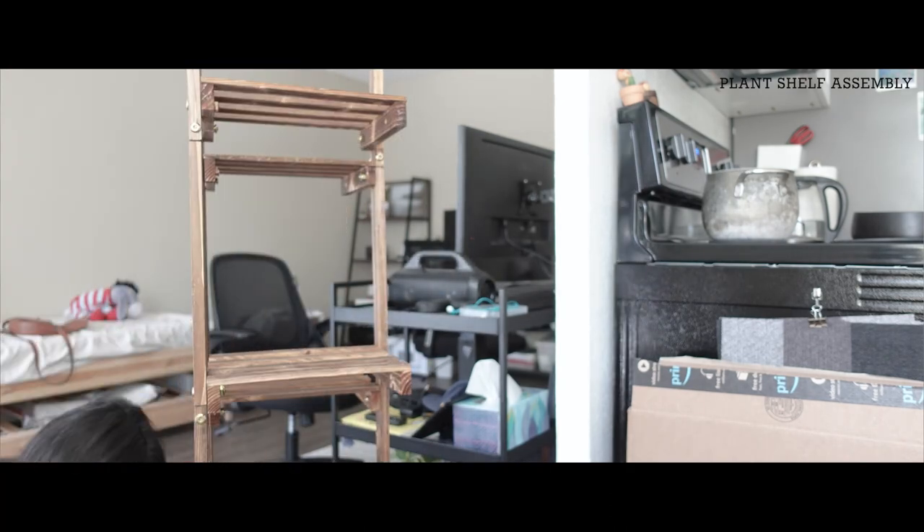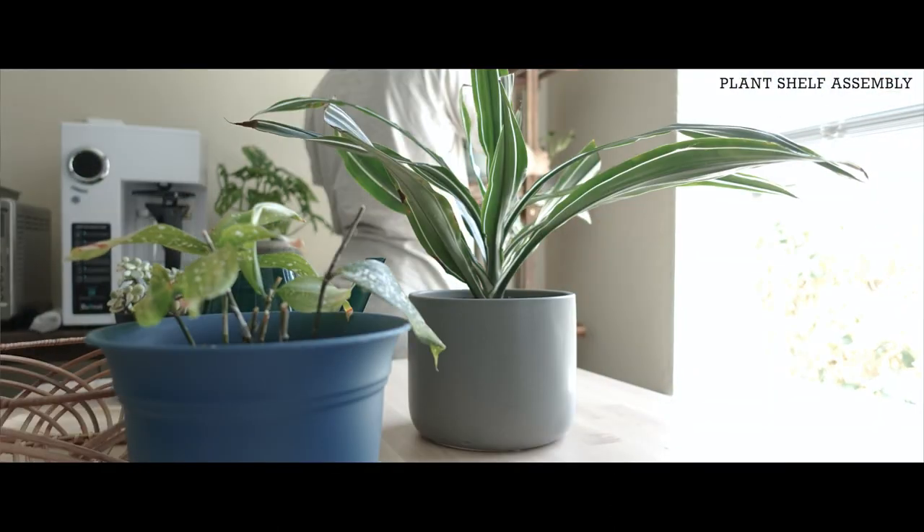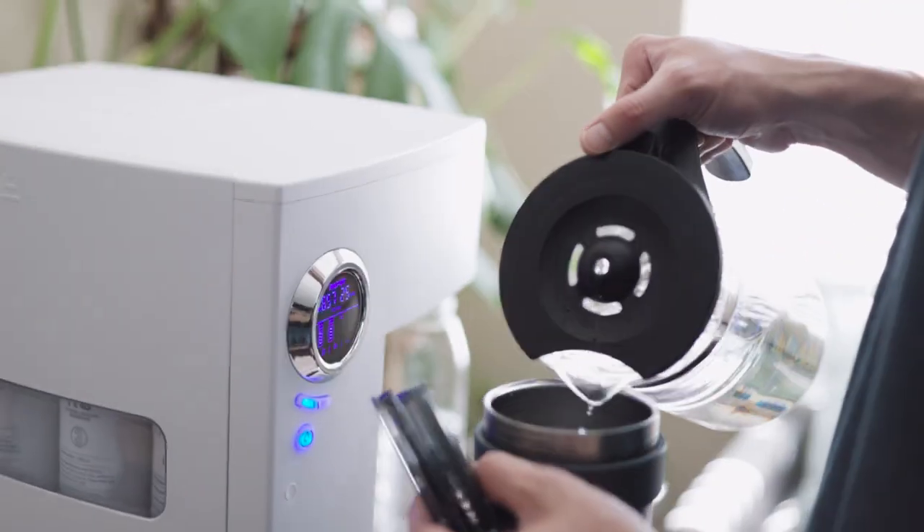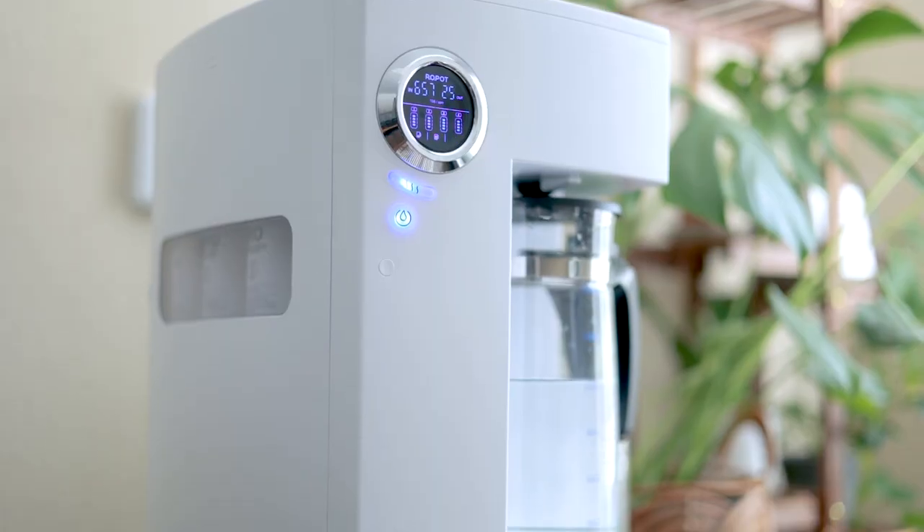Many of our plants are already outgrowing the height limit of the shelves. To get good drinking water in the rental apartment, we got a Bluvar roll pot and we love it. It's aesthetically pleasing as a water filtration system, the water tastes really good, and it doesn't require an under-the-sink connection, so it's perfect for renters.